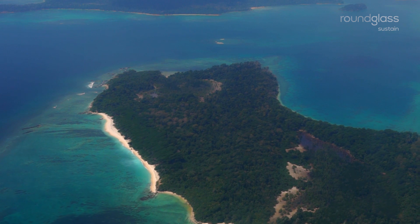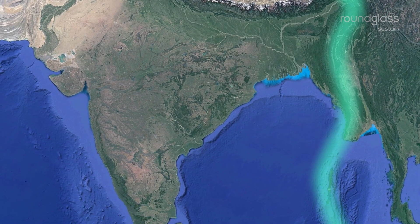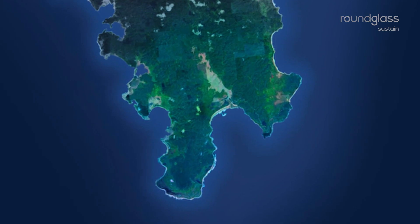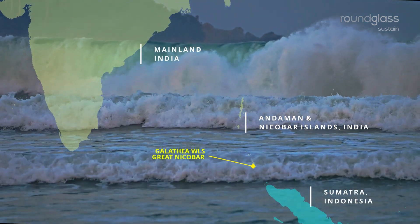The Andaman and Nicobar Islands are the peaks of the submerged Arakan Yuma mountain range of Myanmar. Galatia Bay Wildlife Sanctuary lies on the tip of Great Nicobar Island, the southernmost island of the Andaman and Nicobar archipelago.